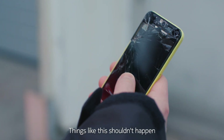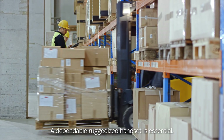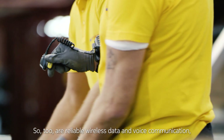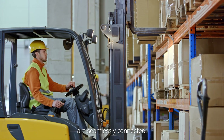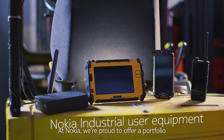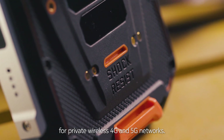Things like this shouldn't happen in a modern industrial setting. A dependable, ruggedized handset is essential. So too are reliable wireless data and voice communication, ensuring workers, machines and assets are seamlessly connected. At Nokia, we're proud to offer a portfolio of industrial devices for private wireless 4G and 5G networks.